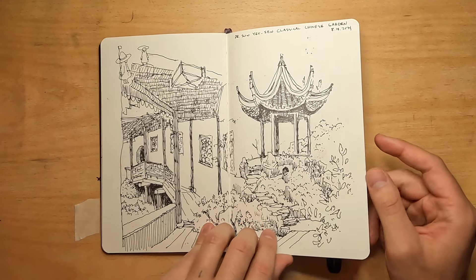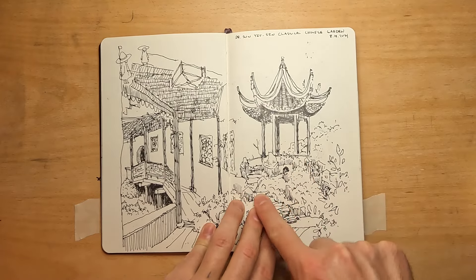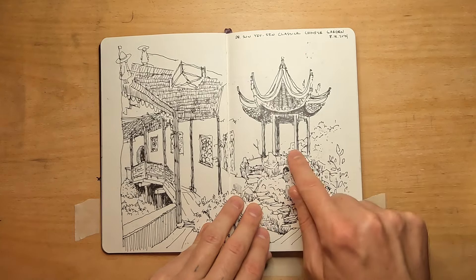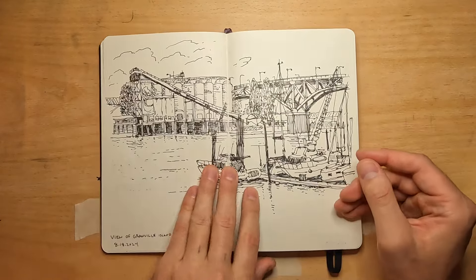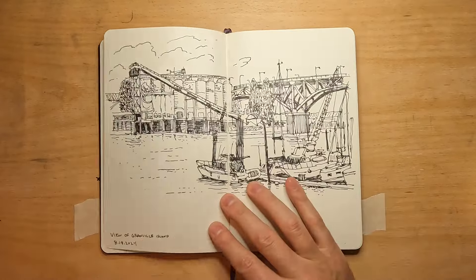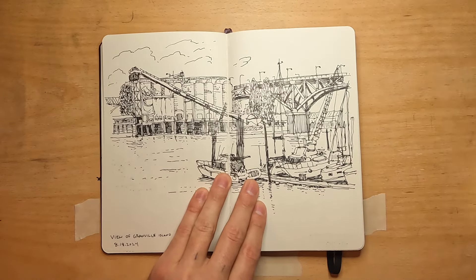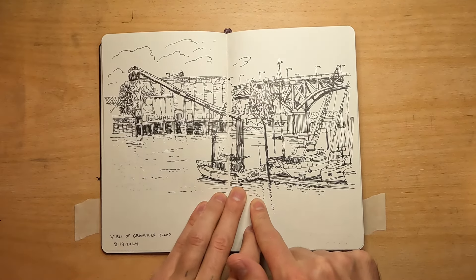I remember reading that this was the place where the scholar living in an estate like this would go to think and do scholarly things. The next sketch — I think it was the same day — I walked along what I think is called the inlet in Vancouver. I was sitting there sketching and then a funny story: as I was drawing I heard this sound behind me.